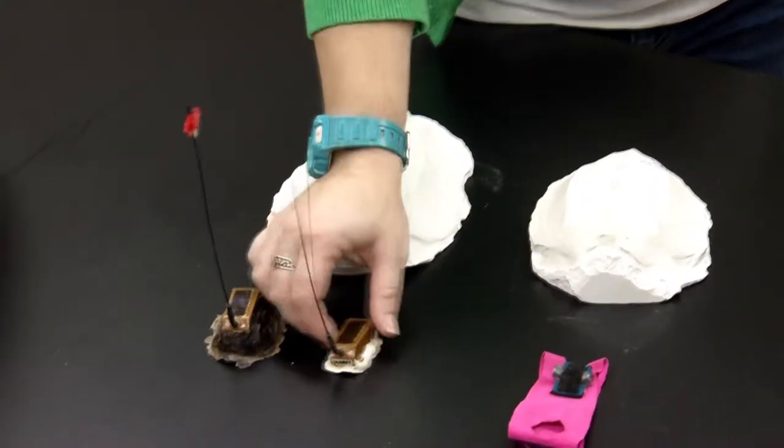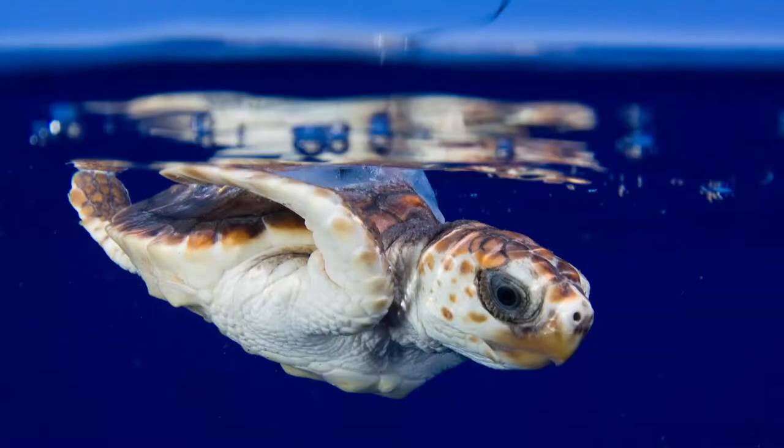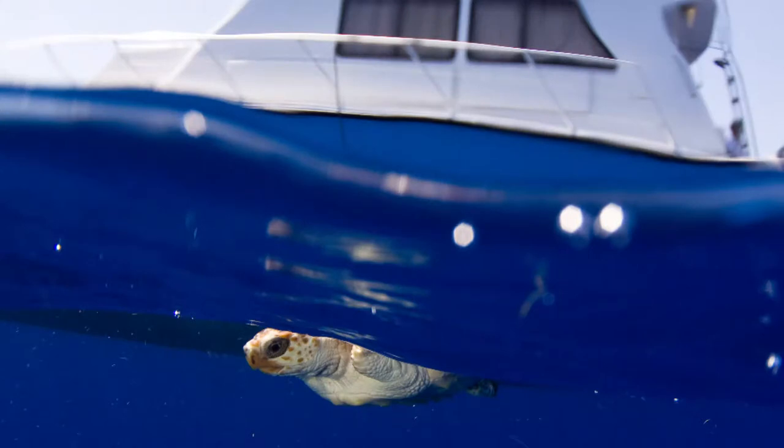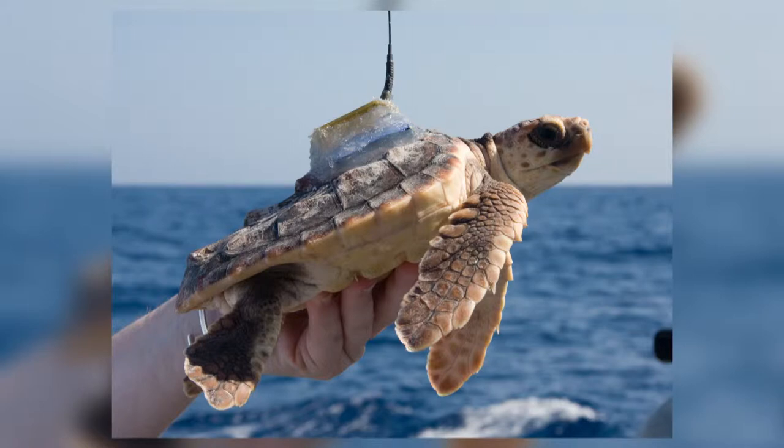Traditionally, satellite tags have been too heavy to put on small little turtles that are going to be swimming. Anything that we put on them, we want to make sure that they don't sink. By using solar tags that were actually developed for birds, we were able to minimize the size and the weight of the tags and put them on the turtles.